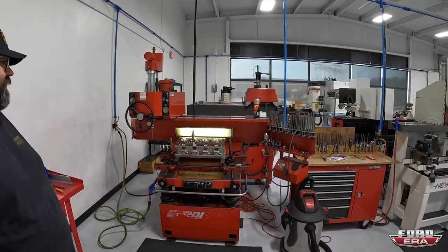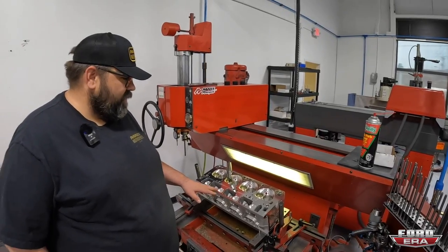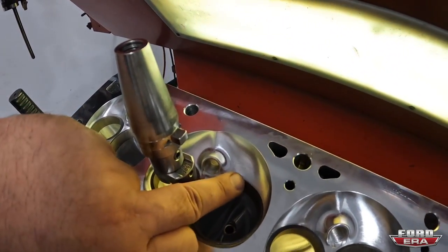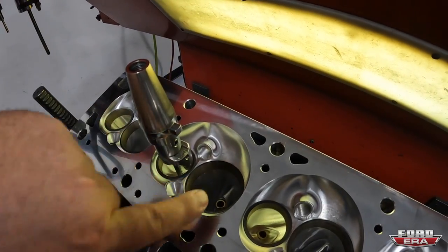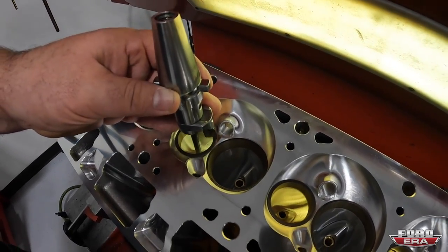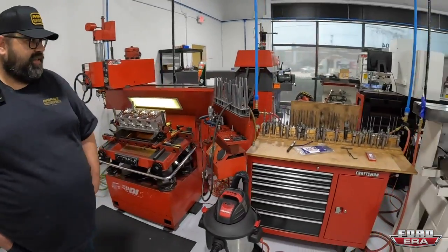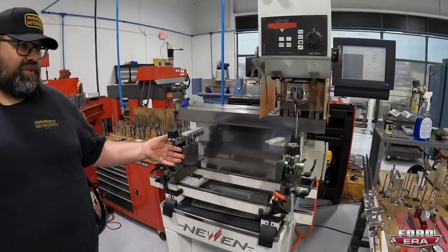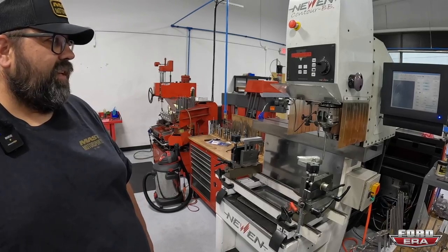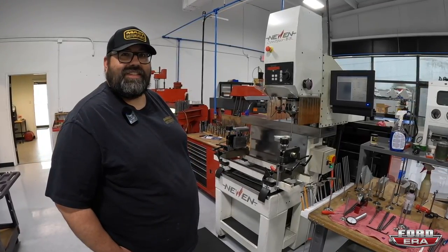In the valve job area, they cut an angle on the valve seat so the valve seals properly. The manual cutter spins around and puts the profile of the valve seat in. Then there's a CNC version of that same machine - this is where all cylinder heads get their finished valve job. It's a really high-end machine, fully computer controlled, and does a really precise job.